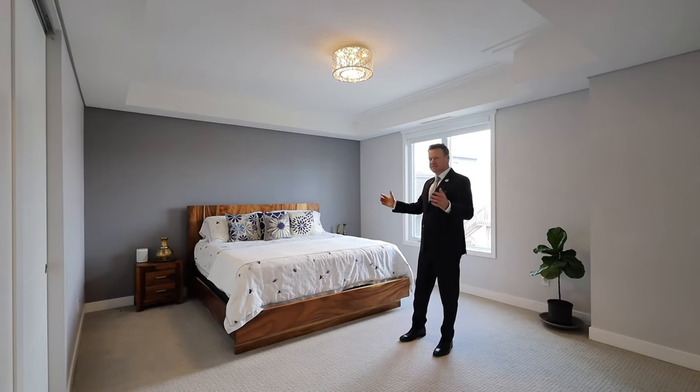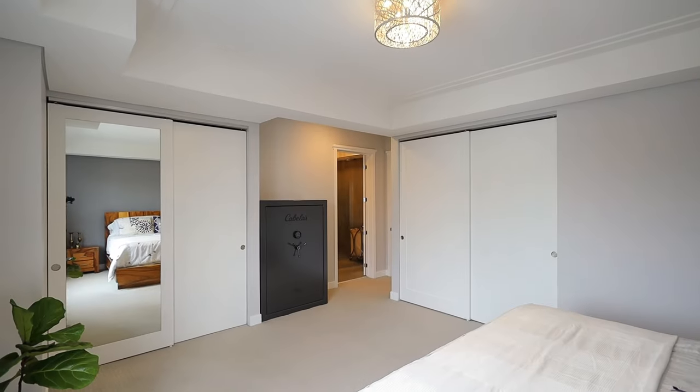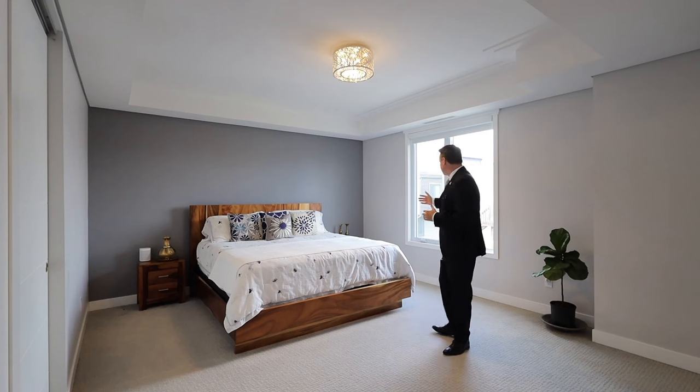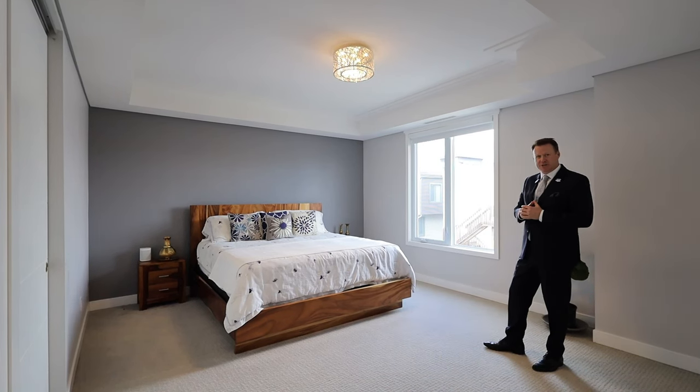The master bedroom is extremely large as well. Look at all the detail in the ceiling and the crown molding. It's got his and hers closet space too — just a beautiful master bedroom with plenty of sunlight coming through these oversized windows.